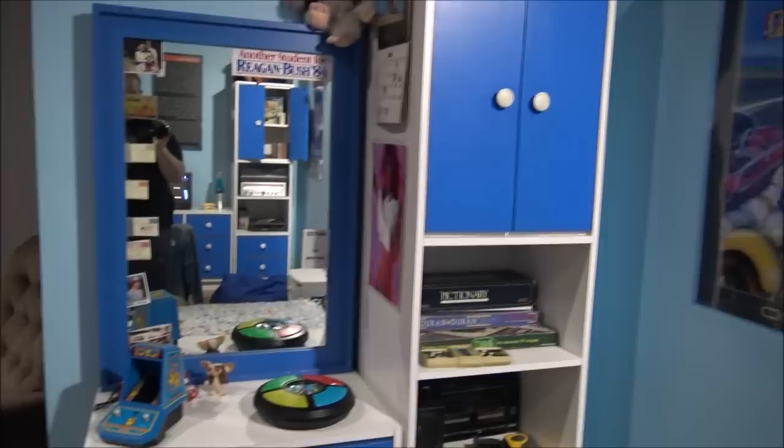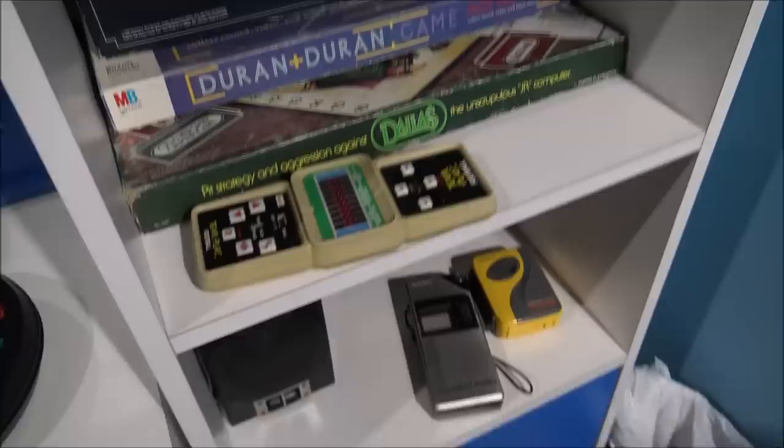They've got plenty of realistic photographs, some concert tickets and movie tickets — the Goonies, the Scorpions, Def Leppard, Springsteen. Check out some of these old console games — we've got Simon. Look at this man, it's a really cool depiction of the 80s here.